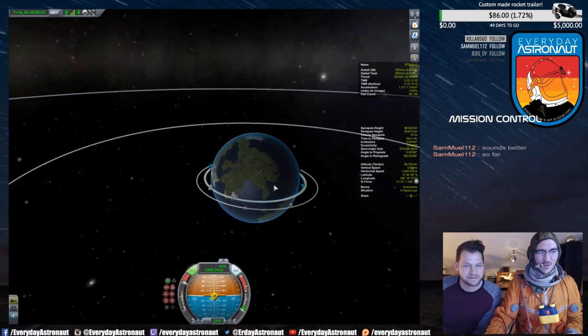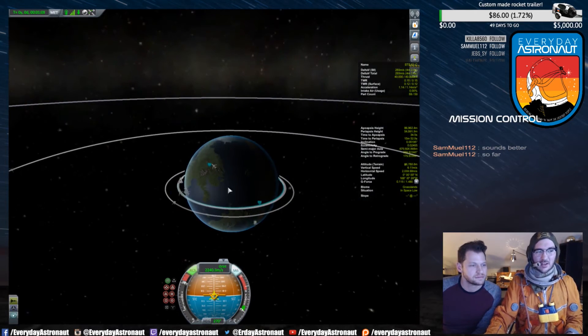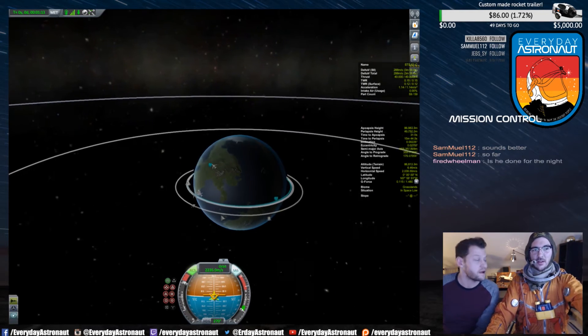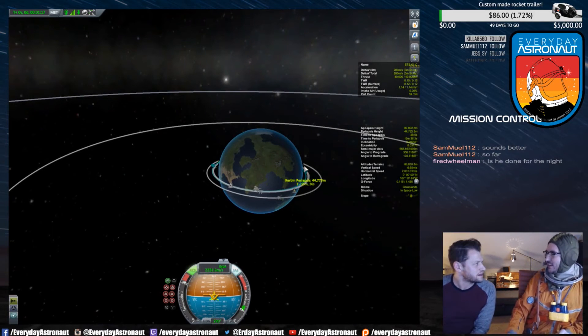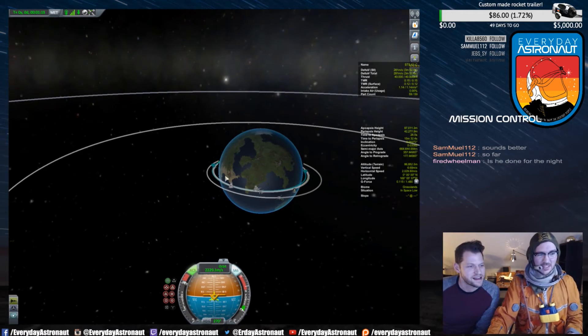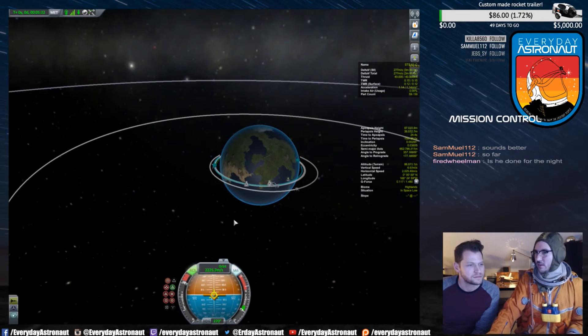What that does is it lowers our lowest point in space. Basically now you'll see this altitude is getting lower and lower. Our periapsis — as I've learned in our previous episodes — our periapsis gets lower and lower and lower.